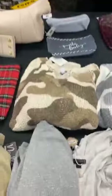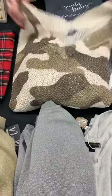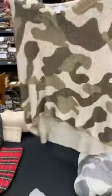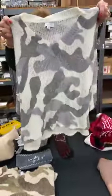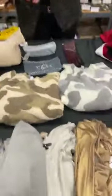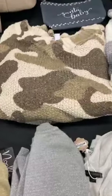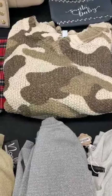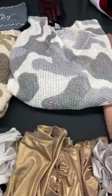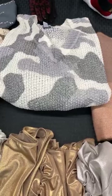Next up we have the Sage camo sweater. This is a size medium/large — these run big, they're just big and comfy. We also have a small/medium in gray. They're meant to be loose. In the Sage we have two small/medium and two medium/large; same in the gray, two and two. They're normally $55, today they're $25.